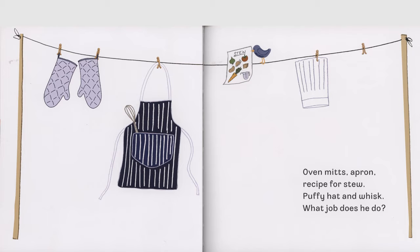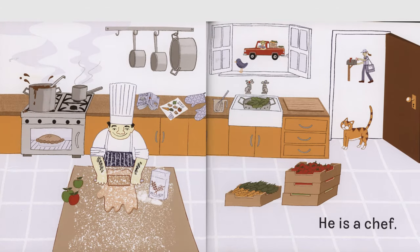Oven mitts, apron, recipe for stew, puffy hat and whisk, what job does he do? He is a chef.